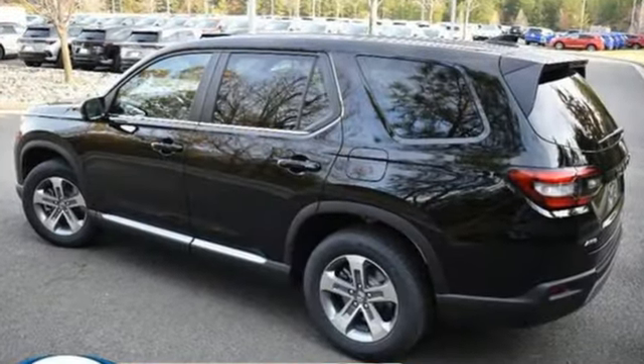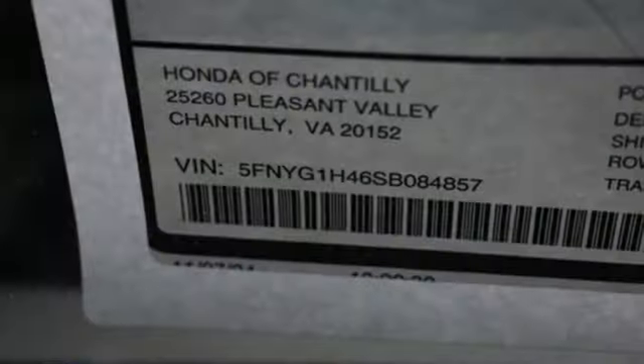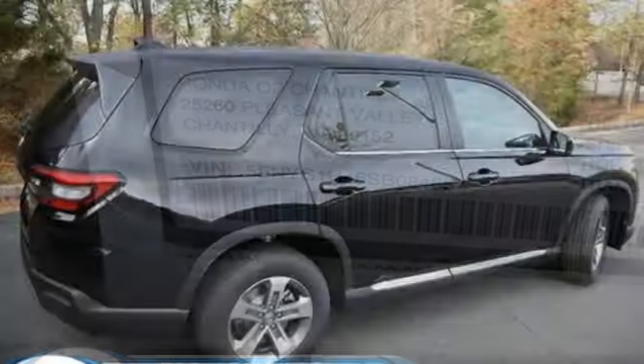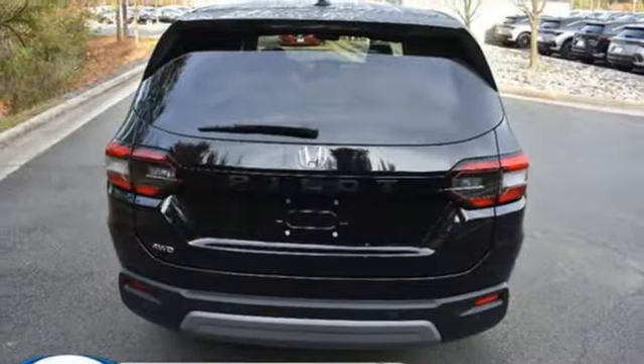Automatic transmission, front heated leather bucket seats, streaming audio, steering assist cruise control, dual zone climate control, memory exterior door mirror settings, external memory control, active grille shutters, inductive device charging, and V6 engine.